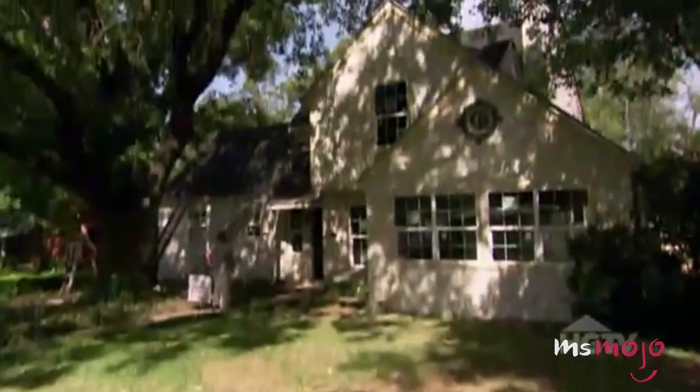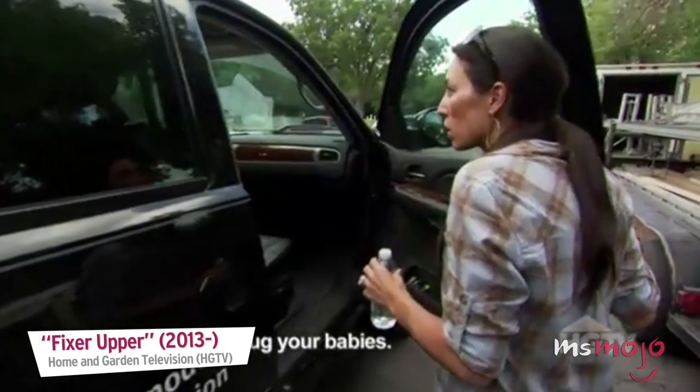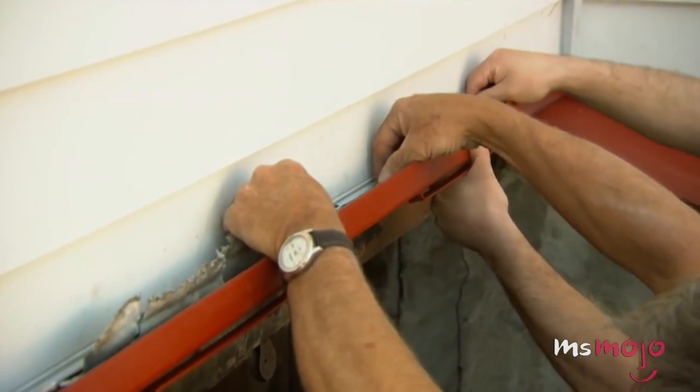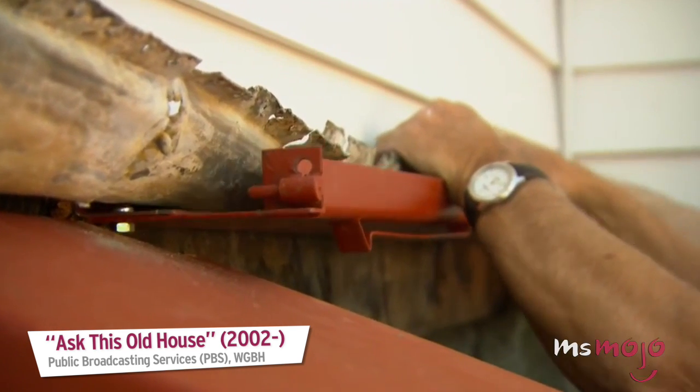Do you agree with our list? What's your favorite home renovation show? For more well-designed top tens published every day, be sure to subscribe to Ms. Mojo.